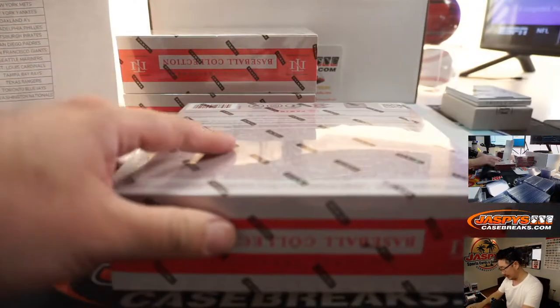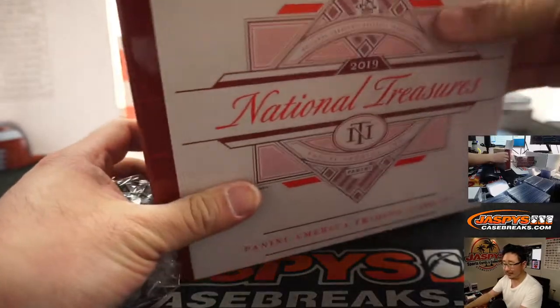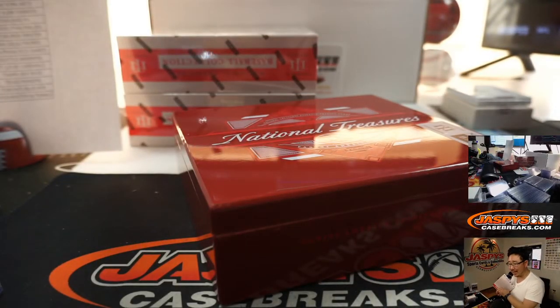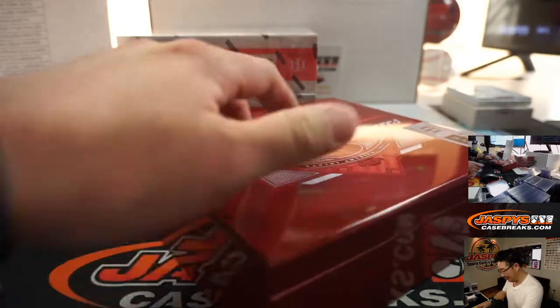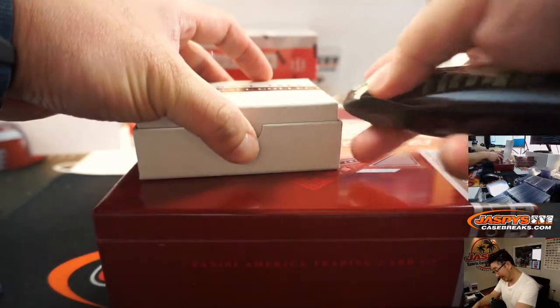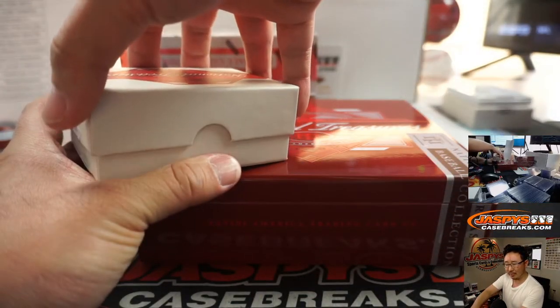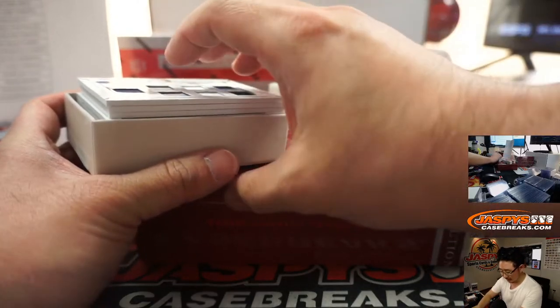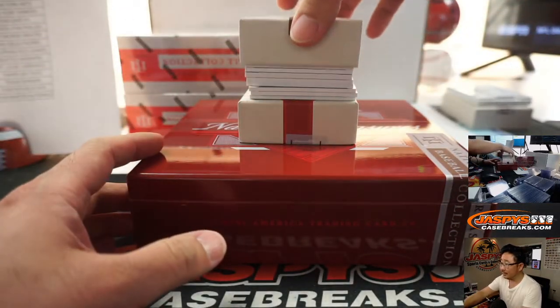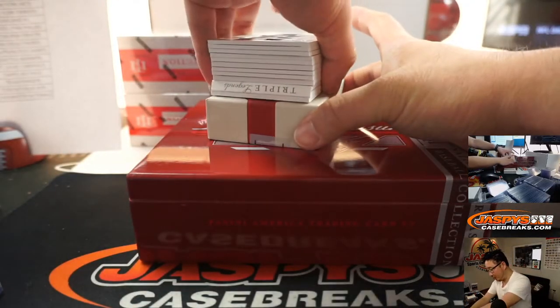And the next box. They got Nolan Ryan on — there's Astros edition, Angels edition, Rangers edition, Mets edition of Nolan Ryan. I think that's all the teams he played for — Rangers, Angels, Astros, Mets. Another Triple Legends right here — one person happy, two people sad. There's Corbin Burns, 60 out of 99 — Ryan Hack on the board with the Brew Crew.